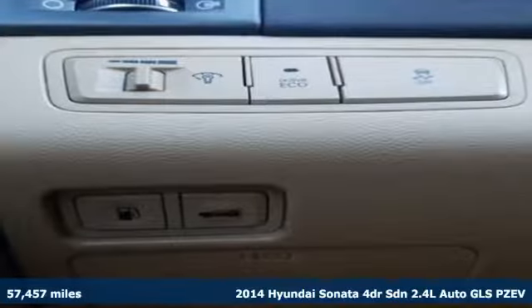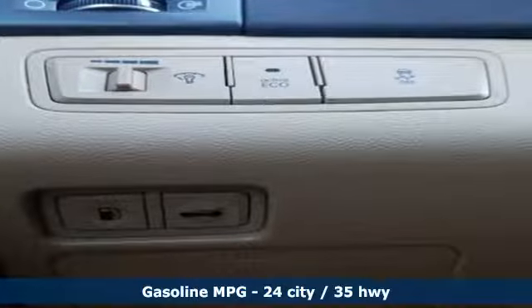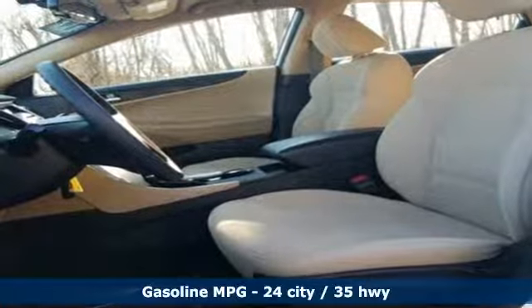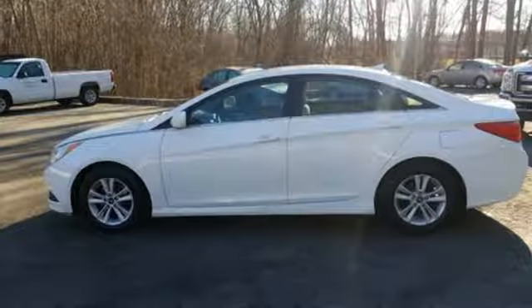It's well equipped with the features you need: streaming audio, wireless phone connectivity, manual tilting steering column, and power windows.